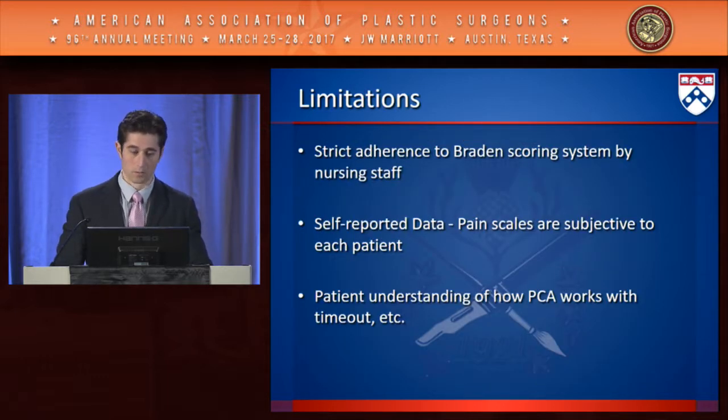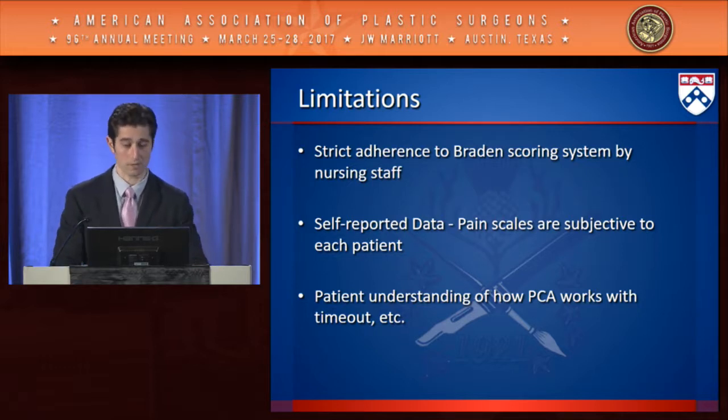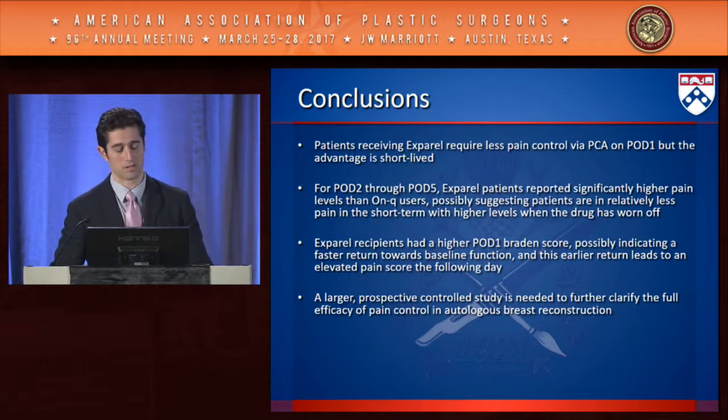Limitations include strict adherence to the Braden score by nursing staff, the subjective nature of self-reported pain scales, and patient education on PCA use. In conclusion, patients receiving Exparel required less pain control via PCA on postoperative day one, but the advantage is short-lived. On postoperative days two through five, Exparel patients reported significantly higher pain levels, possibly suggesting less pain short-term with higher levels once the drug wears off.